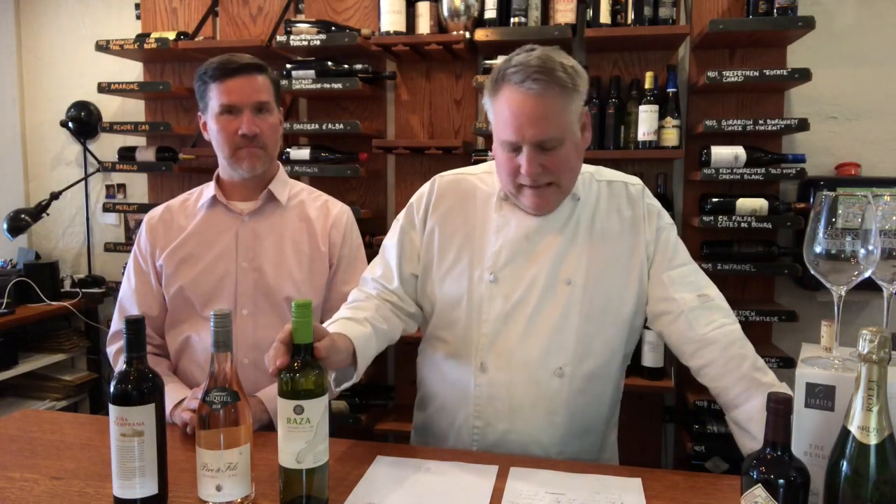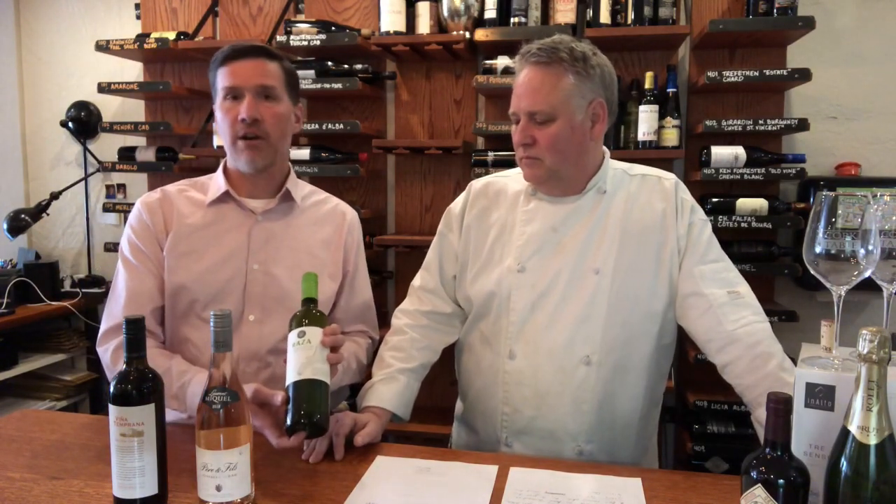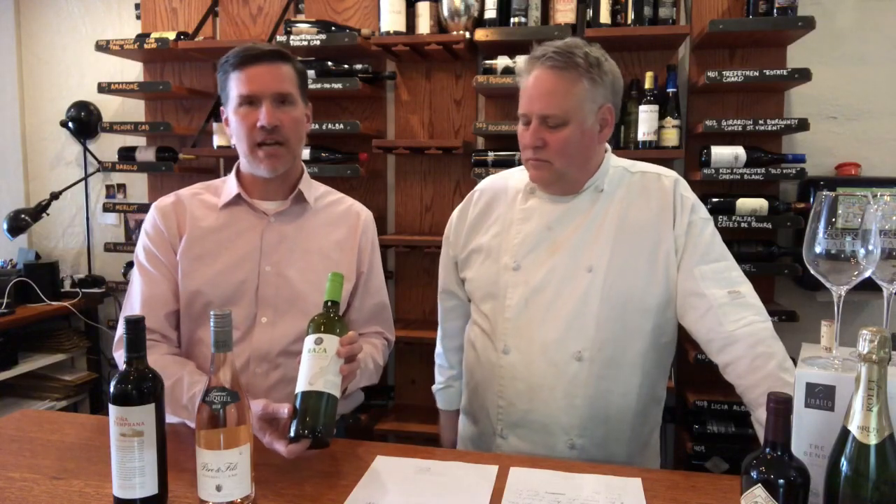The first is a Portuguese white called Vinho Verde. This is from the Quinta de Raza family and this has been our summer white at Cork and Table for the last four years. So this is Quinta de Raza, as Jim mentioned, from the area of Vinho Verde, which is the style of wine.